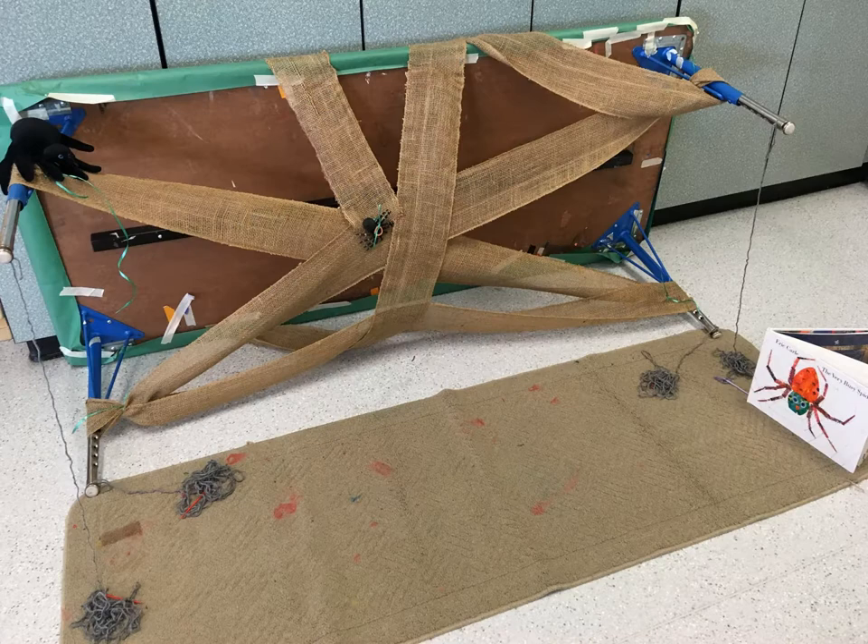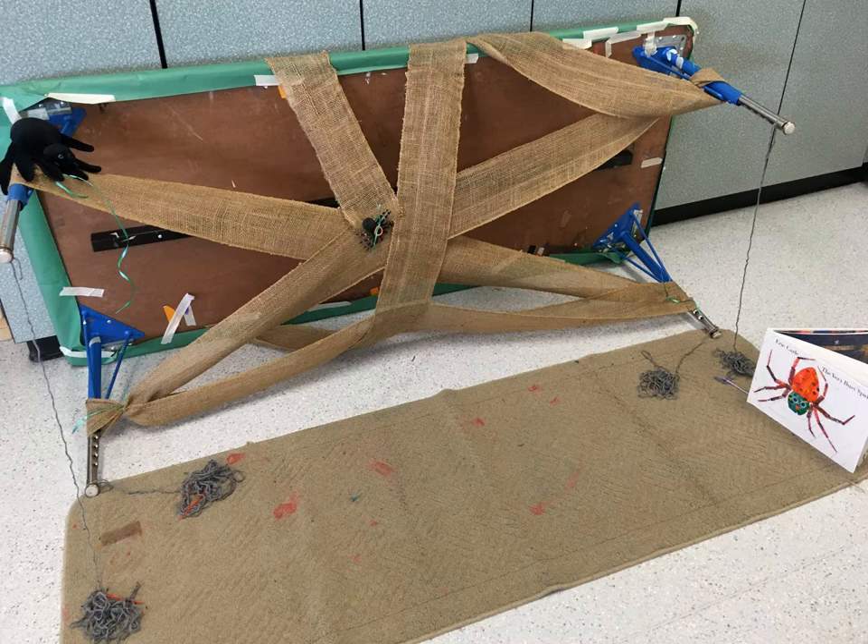In honor of Eric Carle's Very Busy Spider, we created a cloth spider web and gave children plastic needles and yarn to weave through the web. We had some very busy spiders of our own that morning.